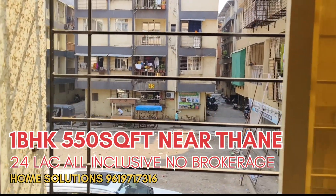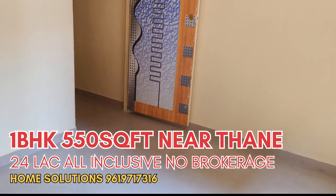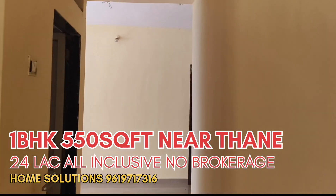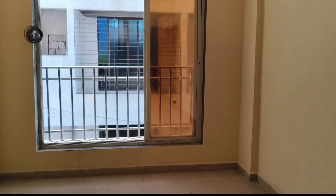Some festivals are organized here like Navratri and Ganesh Chaturthi. This is a good spacious one BHK flat available in the Kasheli area, near the marketplace with all utility shops and hospitals nearby. The package cost of this property is 25 lakh all-inclusive.